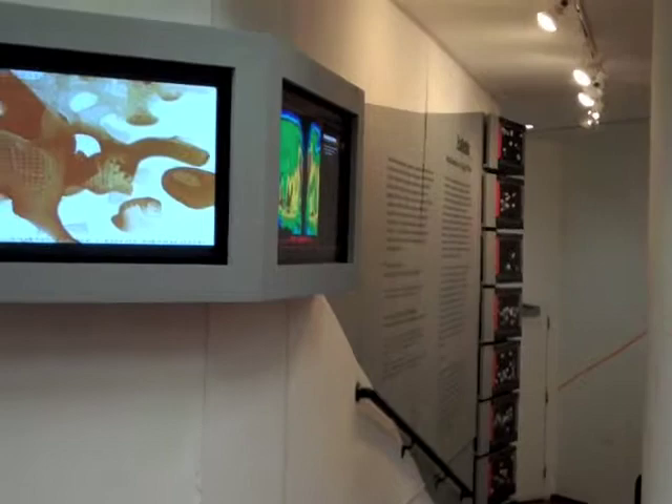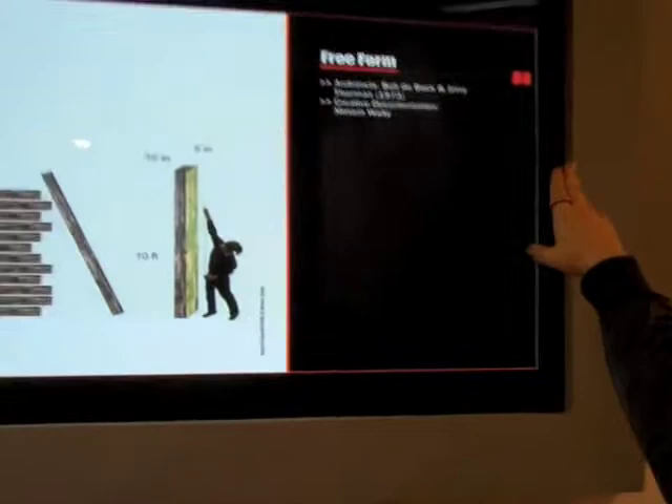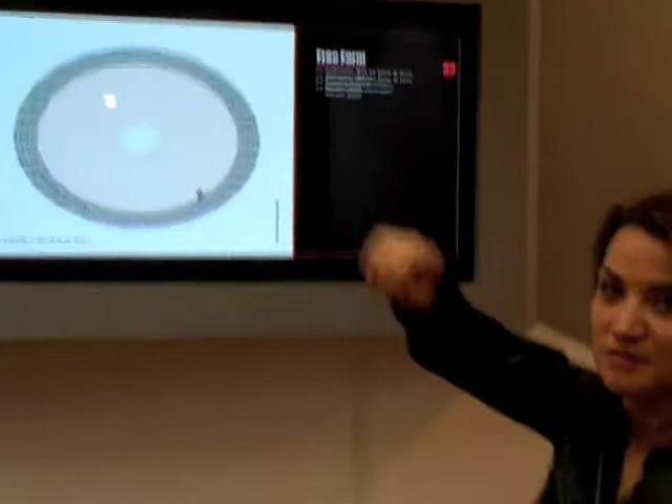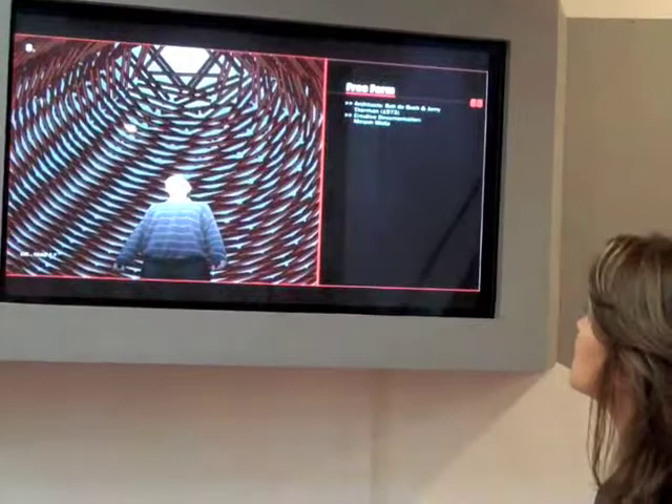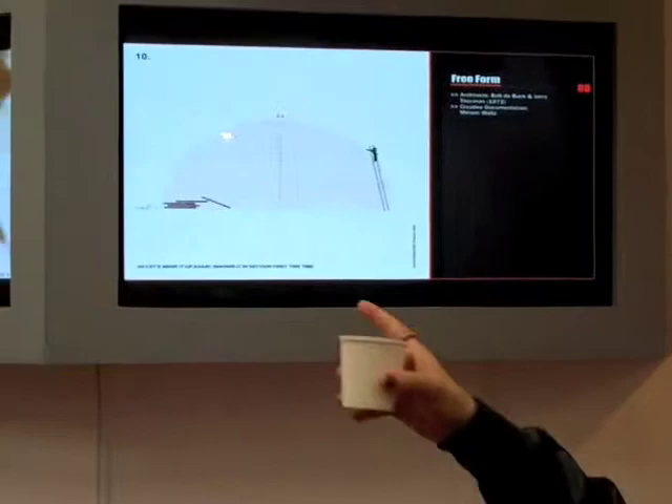Each one refers to a number. So this one, for example, refers to experiment number 88 from the archive and it uses the technique that that experiment in the archive explains, to make a new project with contemporary materials, digital material, and new techniques. And some of them are also animations — creative documentations of the project.